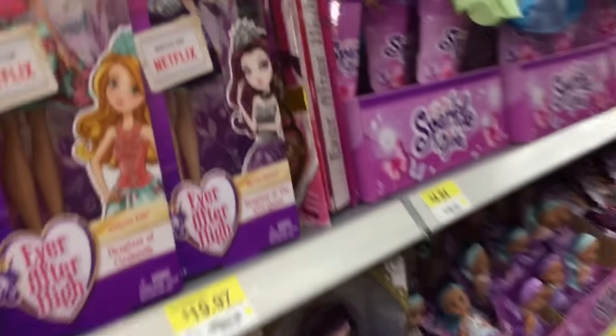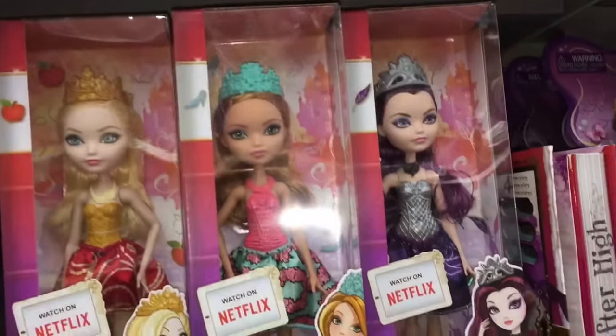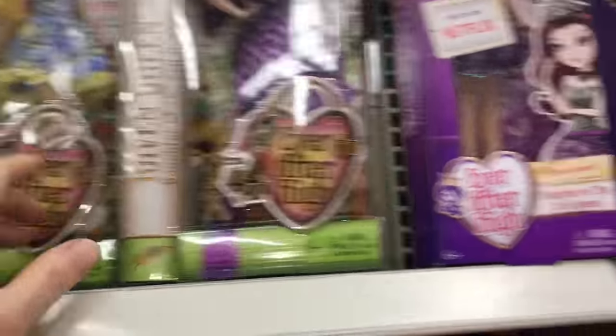Hello, excuse me! There's a bunch of these — I don't know what they are without my trusty sidekick. I don't know this section very well at all. I know that's Raven, I know that's Goldilocks.